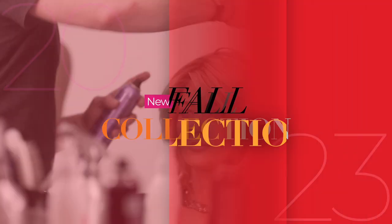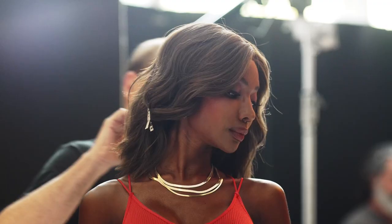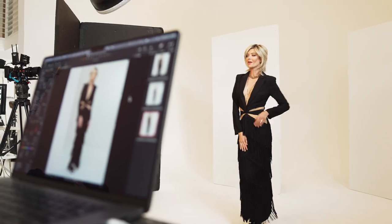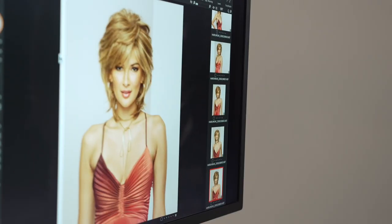The Raquel Welch Signature Wig Collection is proud to introduce three elegant new wigs that redefine glamour and sophistication. Each modern style reflects Raquel's undeniable sense of fashion as well as her vision for empowering women to feel their most beautiful.